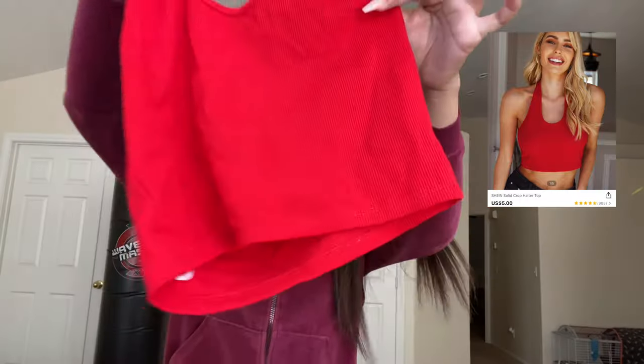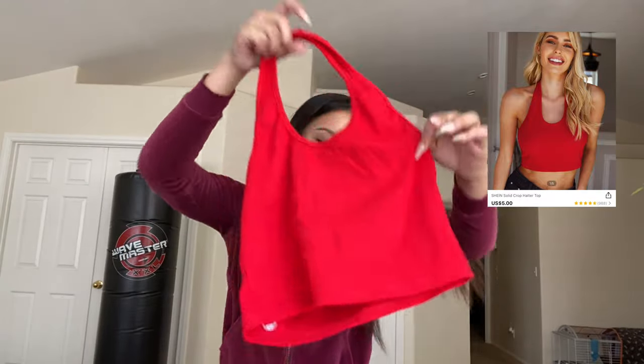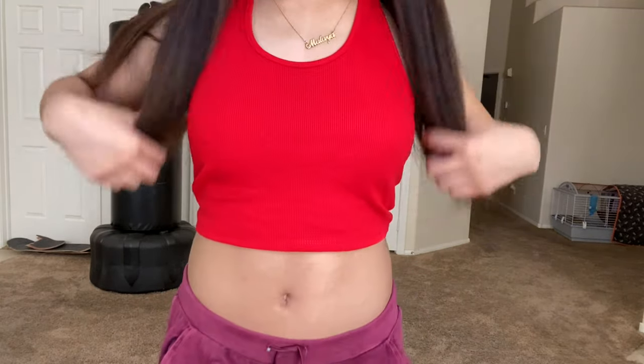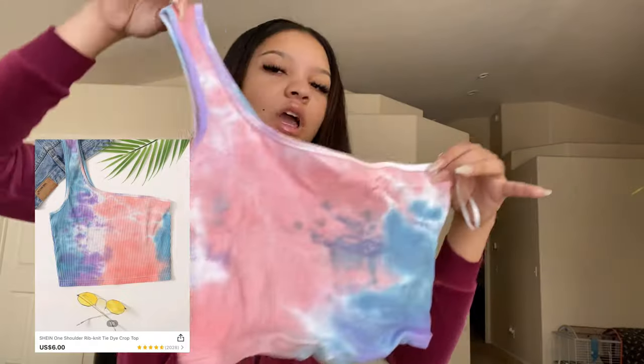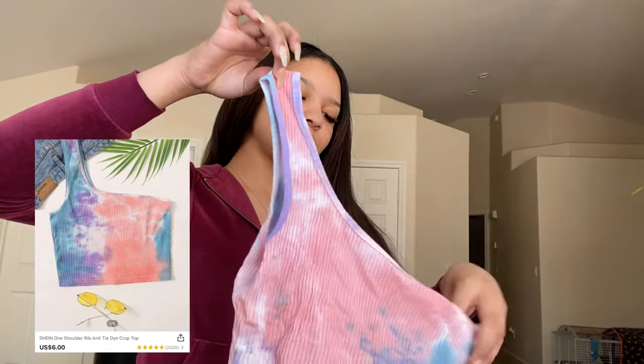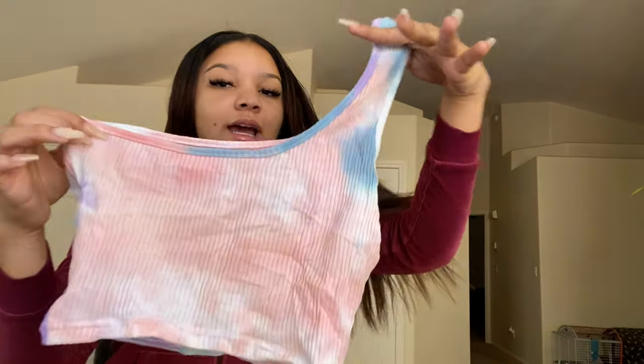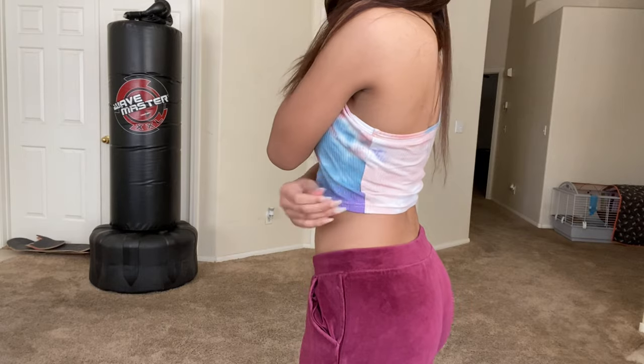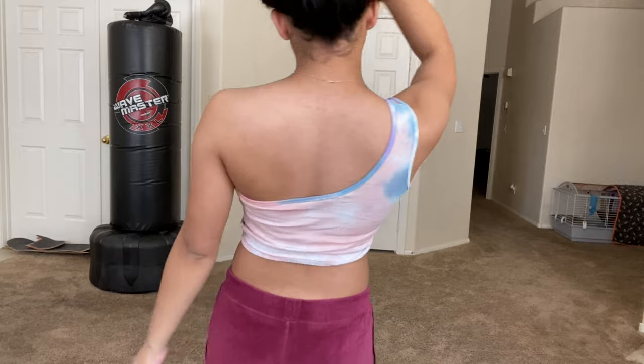This is a red halter top — just plain and red, simple halter top. Then I got this shirt — it's one-sleeve, not off the shoulder. It's a one-sleeve crop tank top type of thing. It's tie-dye and it's cute, but it's a little loose. All this extra fabric does not need to be there, but it's still cute.